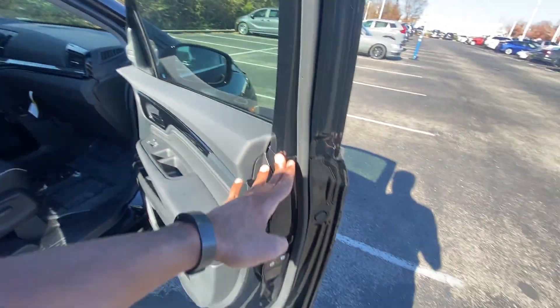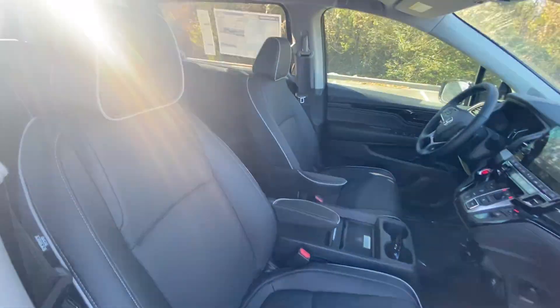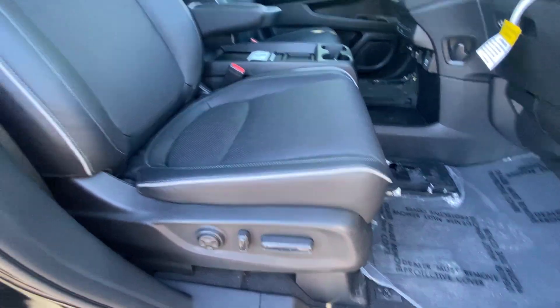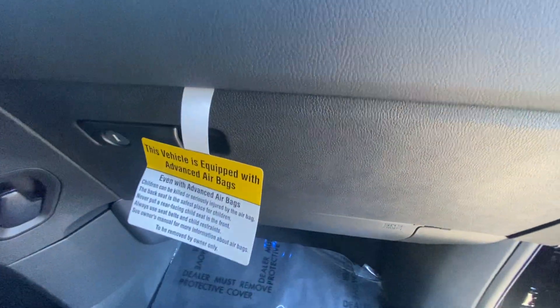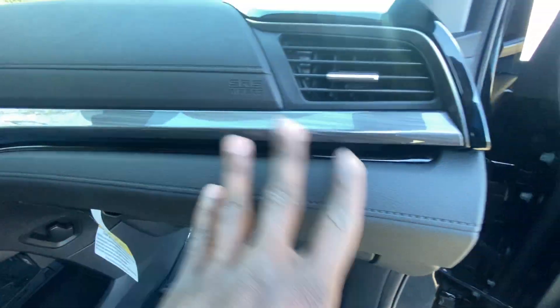The front passenger seat is eight-way with four-way power lumbar support. Then we have a lockable glove compartment with the owner's manuals in there. I like the Elite trim here — that looks very nice.